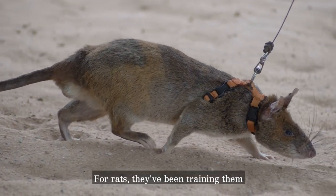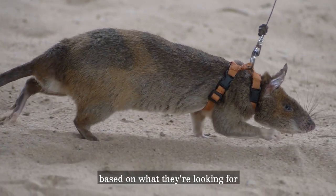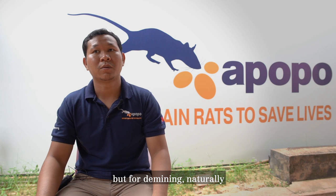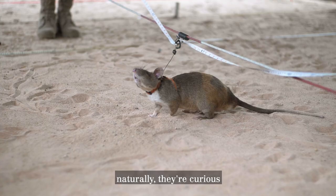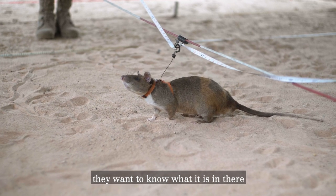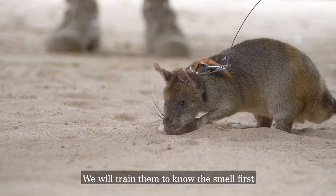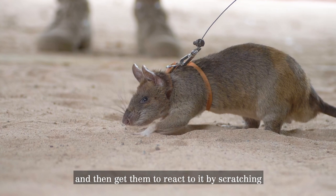Rats have been trained to indicate differently based on what they're looking for. But for demining, naturally it's their way of scratching — they're naturally curious and want to know what's there. We train them to know the smell first, and then get them to react to it by scratching.